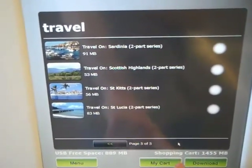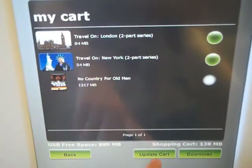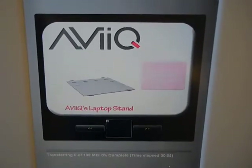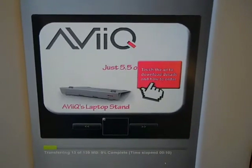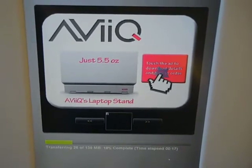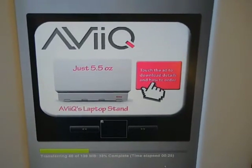Going to the cart — I'll remove No Country for Old Men and update the cart, then download what we have. You can see a progress bar at the bottom showing how much is left to complete, and above it there's a commercial playing — currently advertising a portable laptop stand. You can also touch to add the download details to your flash drive, which is pretty nifty.